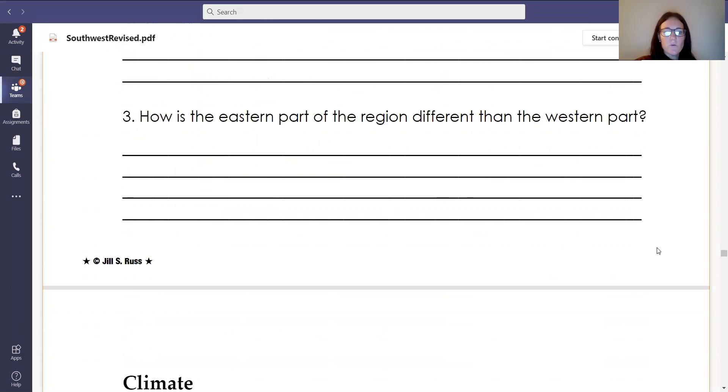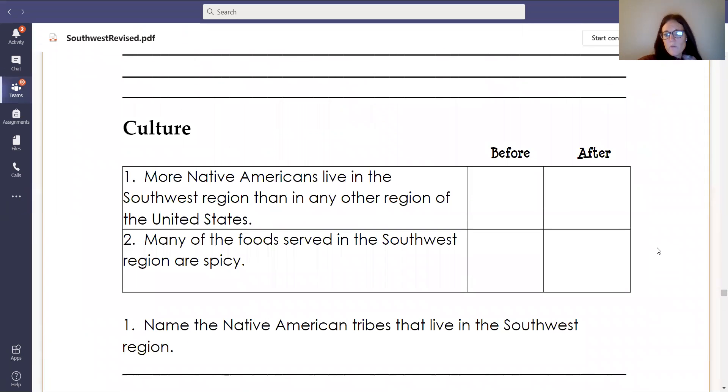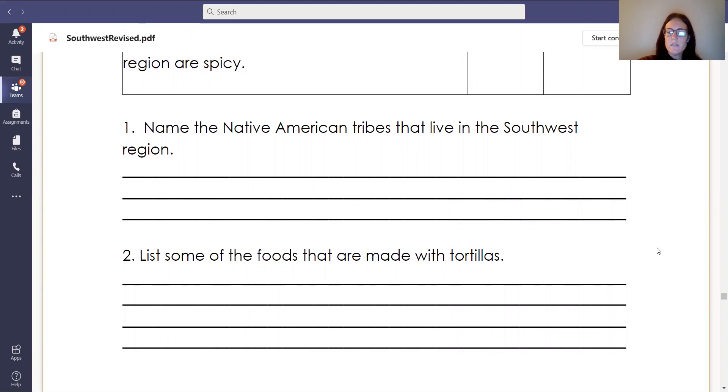I'm going to go back to the questions and read them one more time. Don't forget, you can always pause me until you're done writing or answering the question, and then play me again for the next one. Now that we've read, we're going to mark the after box. True or false: more Native Americans live in the Southwest region than in any other region of the United States. Number two: many of the foods served in the Southwest region are spicy — true or false? For your short answer questions: name the Native American tribes that live in the Southwest region. Number two: list some of the foods that are made with tortillas. Remember that for number one and number two, you are listing the items.